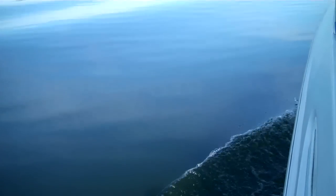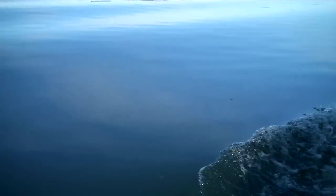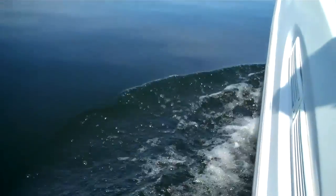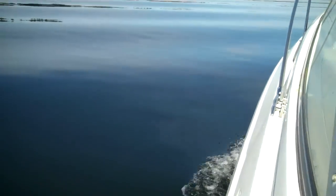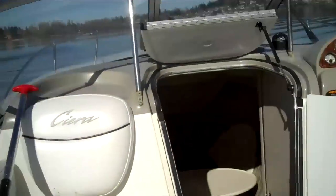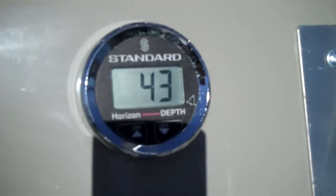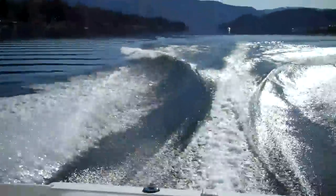Absolutely everything under the sun that you would want. Let's get her up to speed now — here we go. Factory depth sounder too, right there. Look at that wake.